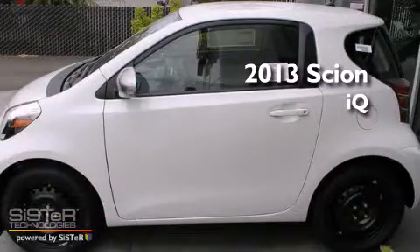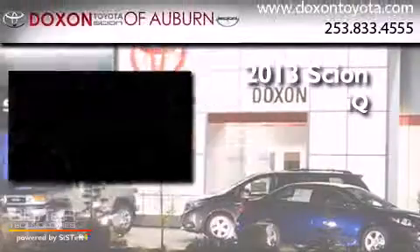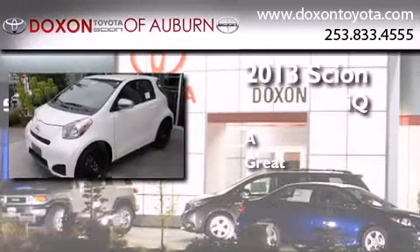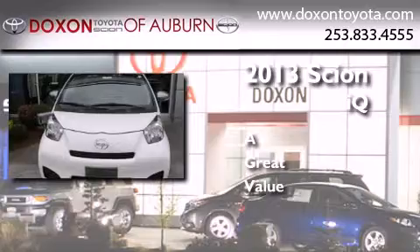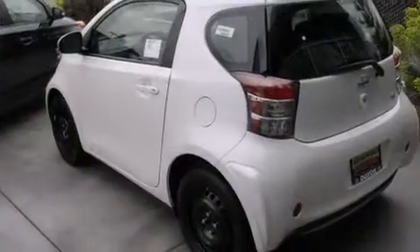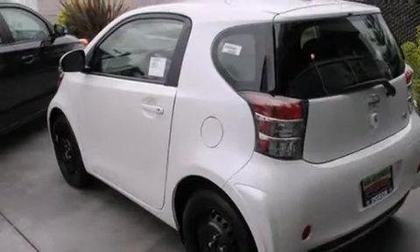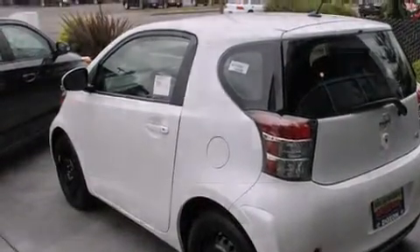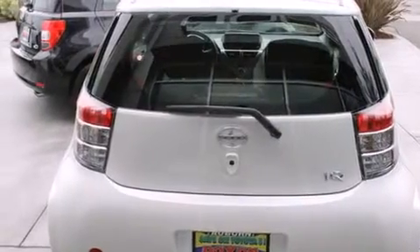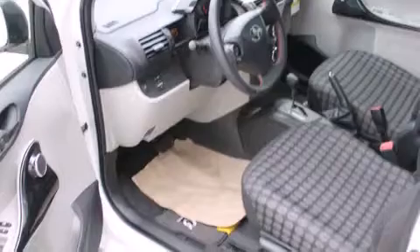This is a brand new 2013 Scion IQ. Features include a low tire pressure indicator, air conditioning, steering wheel controls, a CD player, a leather wrapped steering wheel, side impact airbags, a first aid kit, full power accessories, and a rear window defroster.